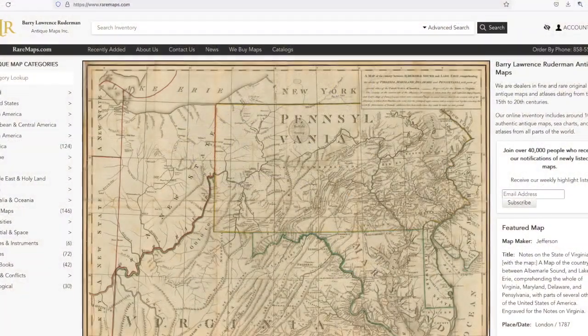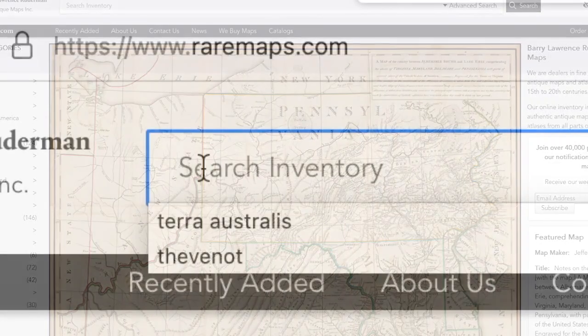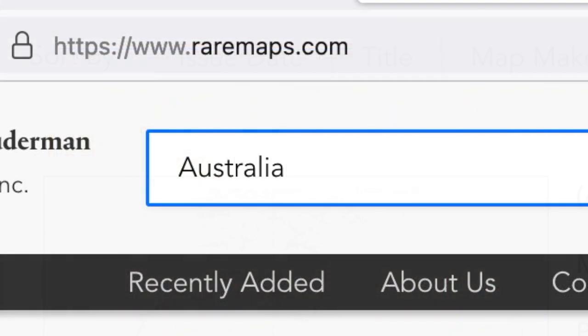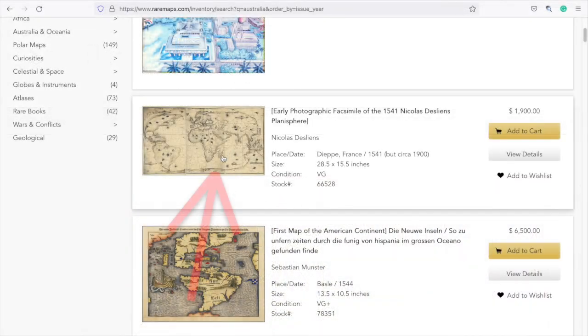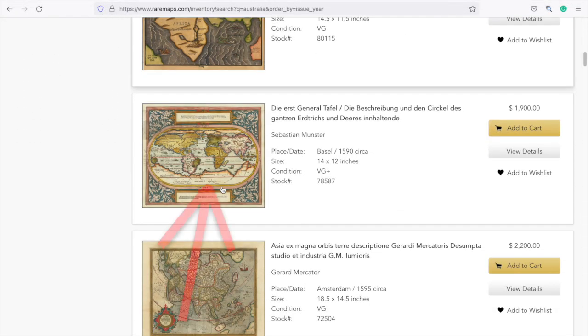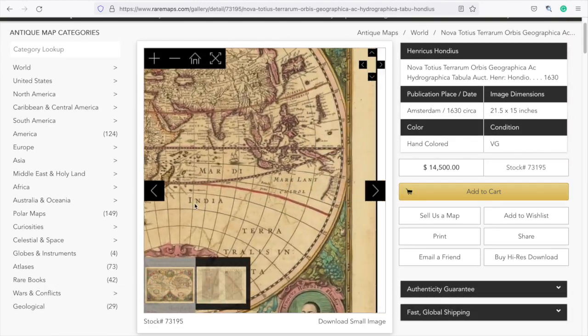As I so often do when beginning my research, let's go to raremaps.com, and once again search for Australia. We'll sort the maps by issue date. There's the Java La Grande map we covered in part two of this series, and many Terra Australis maps. But on the early to mid 17th century maps, we see this.